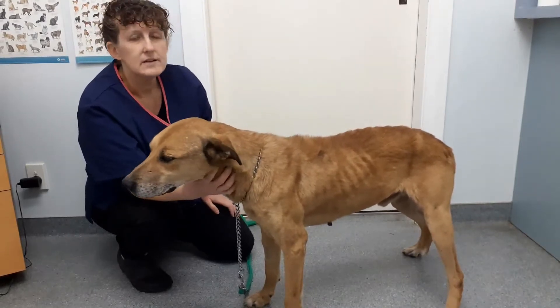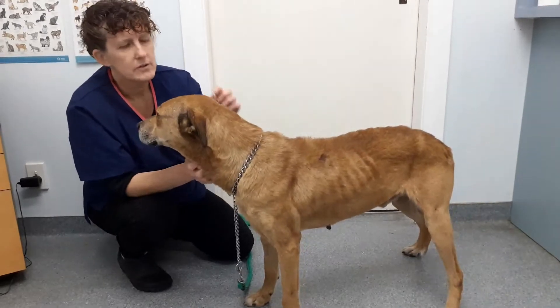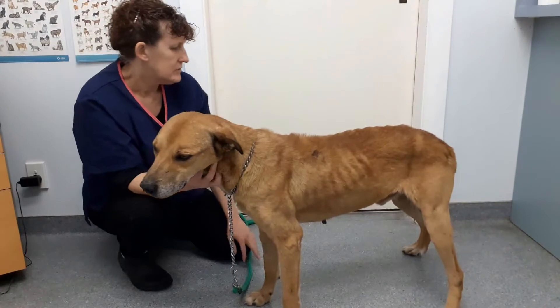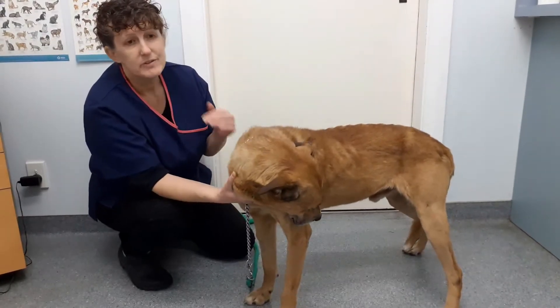So what we are going to teach you today is how to do a respiration rate, or a breathing rate. I've just got a wee clock over there with a second hand on it. So I'm going to watch the clock, and when it gets around to a quarter, we're going to count for 15 seconds.